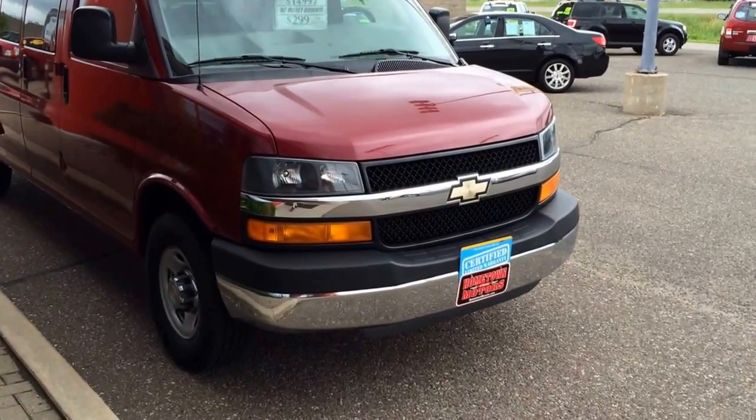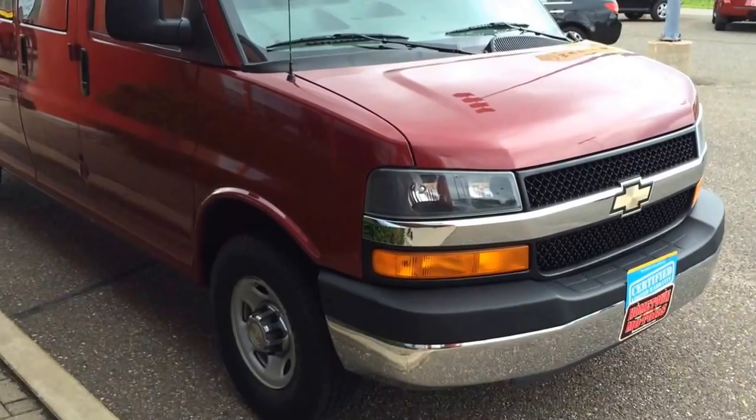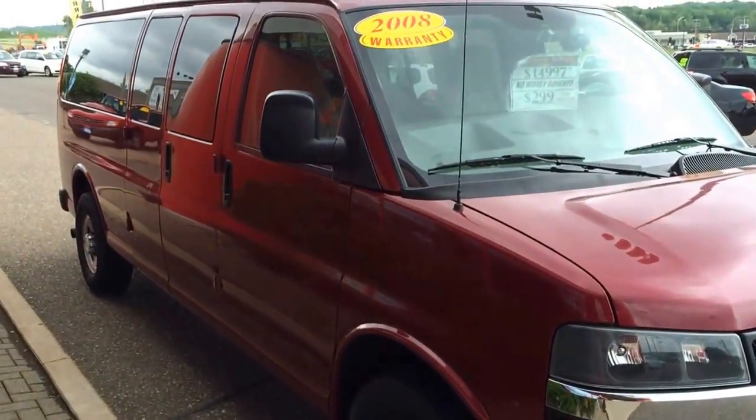Here we have a 2008 Chevrolet Express. This is a 3500, one ton, rear wheel drive, 15 passenger.